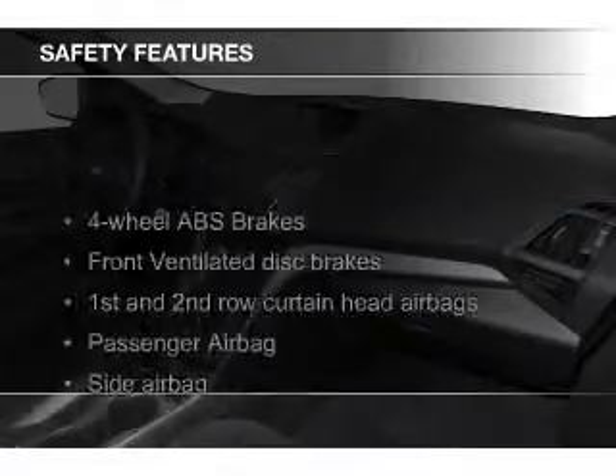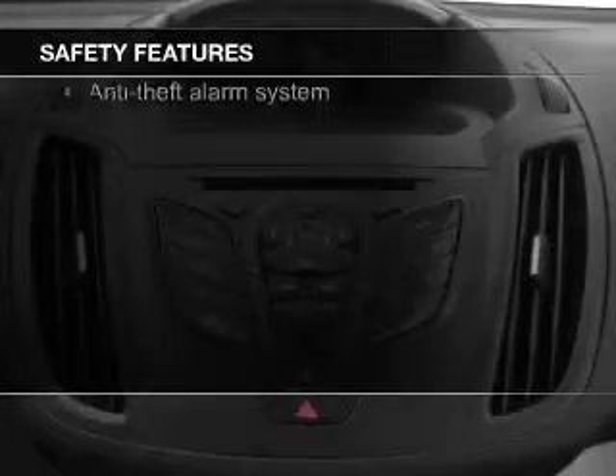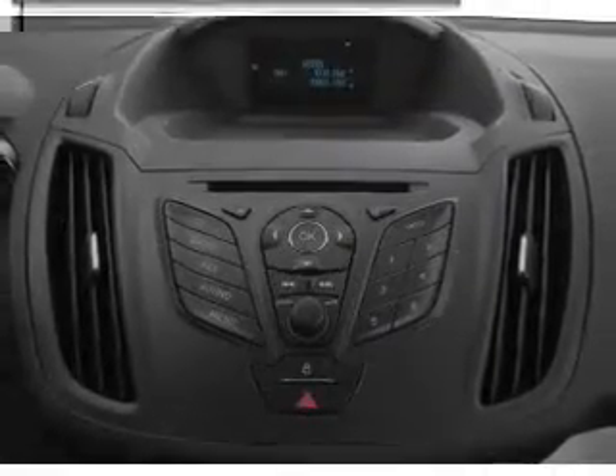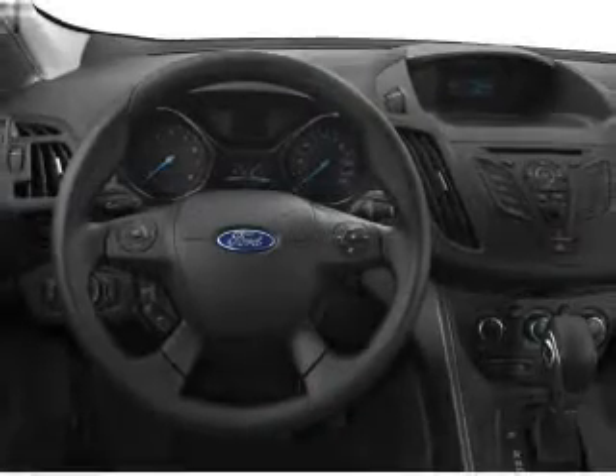Safety was made a priority with these features: a backup camera, fog lights, curtain head airbags, side airbags, independent suspension, and brake assist. Let us put you in the driver's seat today.